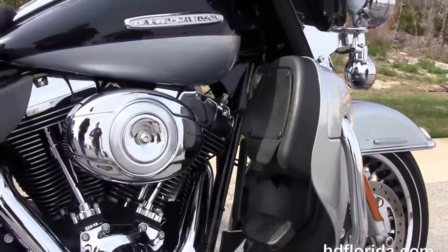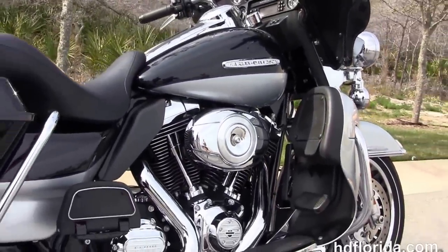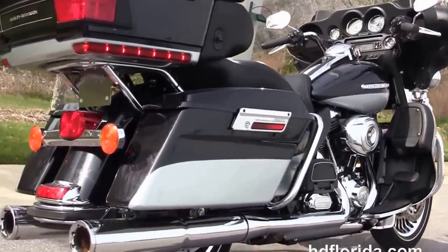With a rubber-mounted, air-cooled, 103-cubic-inch twin-cam engine with 6-speed transmission and the upgraded Stage 1 fuel mapping with high-flow air cleaner. Out back here we've got the upgraded Vance & Hines chrome slip-on mufflers.